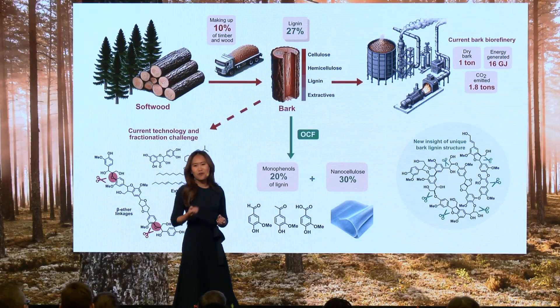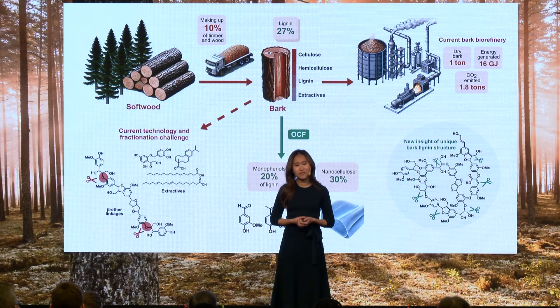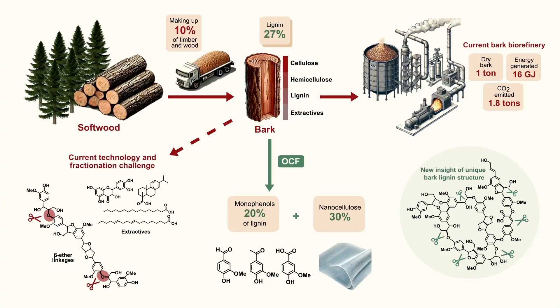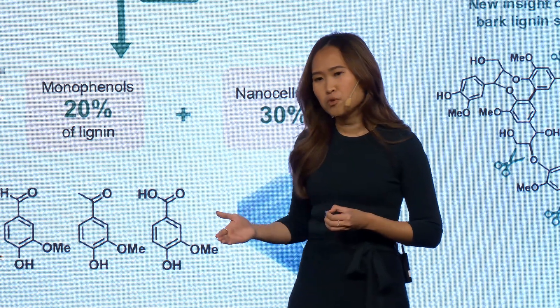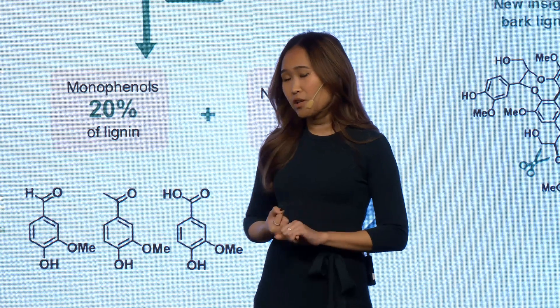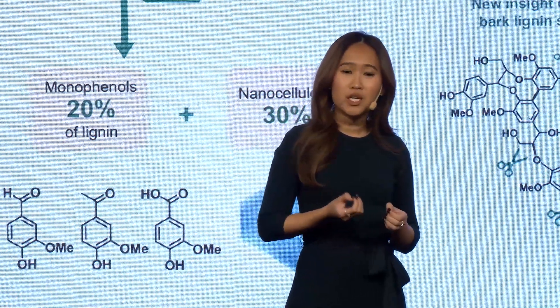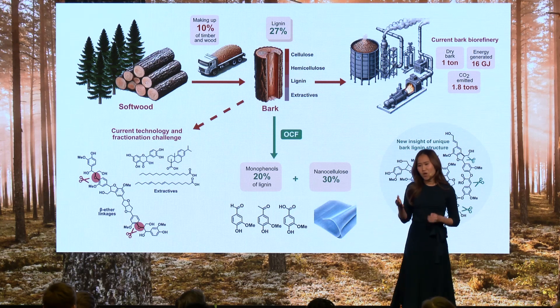This isn't just about solving a scientific challenge — it's a redefinition of what the forest biorefinery industry can achieve. By transforming what was once waste into wealth, we're paving the way for an industry that not only values every part of the biomass but also produces sustainably. This innovative approach moves us toward a future where high-value chemicals, materials, and sustainable practices go hand in hand, enabling us to produce greener products by tapping into what already exists.